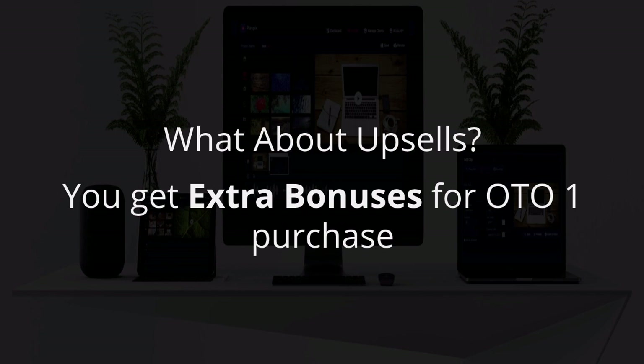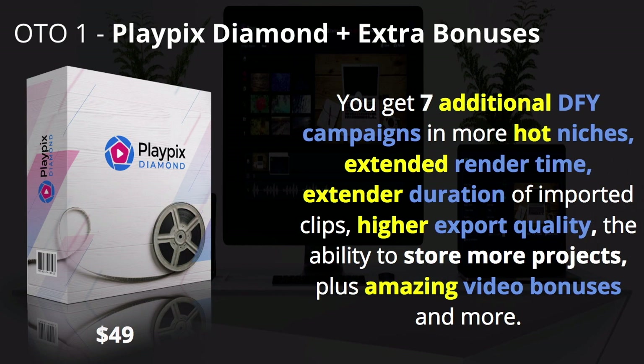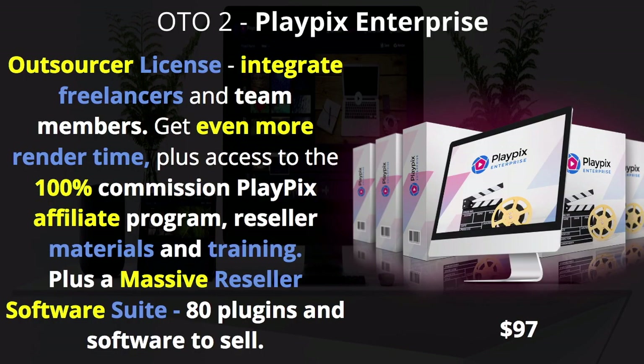For upsells: OTO1 is PlayPix Diamond — you get seven additional done-for-you campaigns with more niches, extended render time, extended duration of imported clips, higher export quality, the ability to store more projects, and great video bonuses. The upgrade is $49. OTO2 is PlayPix Enterprise, an outsourcer license where you can integrate freelancers and team members, get even more render time, 100% commission access to the PlayPix affiliate program, reseller materials and training, and a massive reseller software suite with 80 plug-ins — at $97.